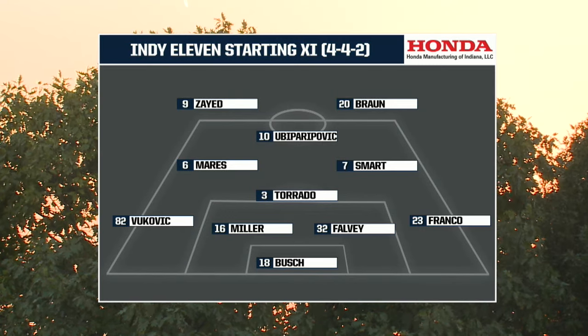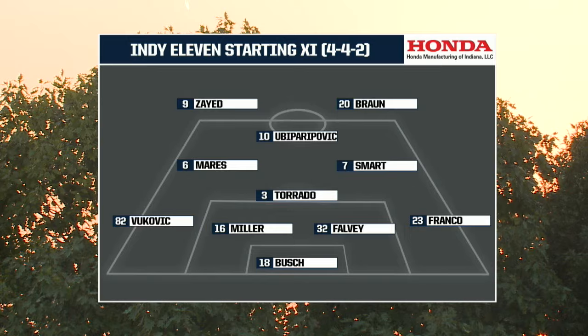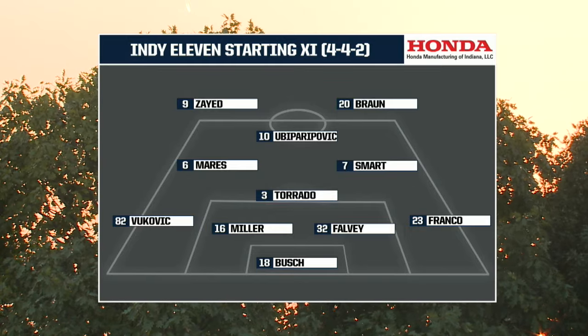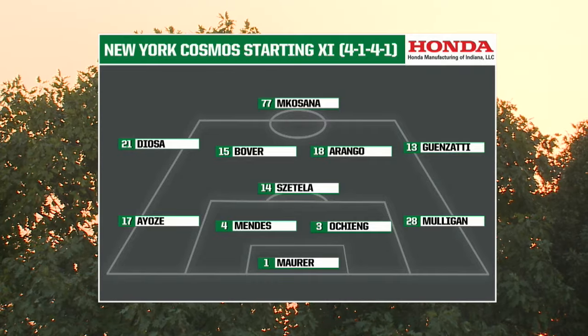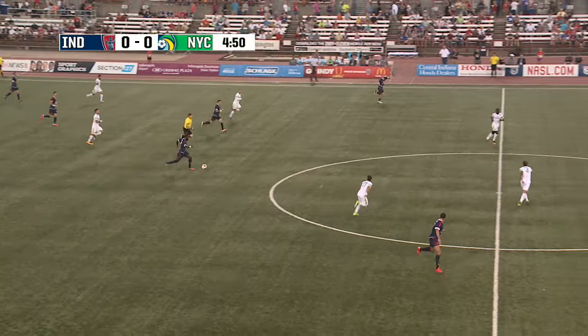Around him, presented by Honda Manufacturing of Indiana, sticking with the diamond formation as it did a week ago. Lucky Kassana goes back to the starting lineup — he's kind of been a super sub for them all season long. And they'll lead the counter for Indy.